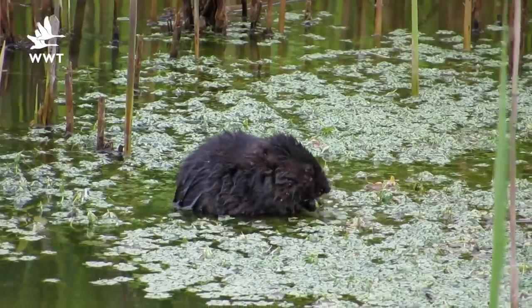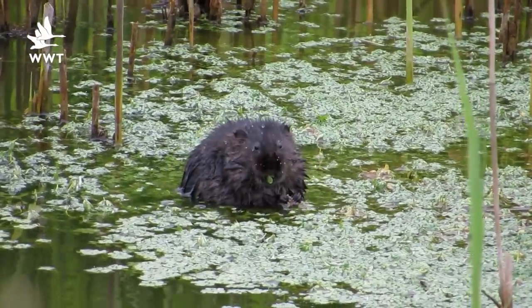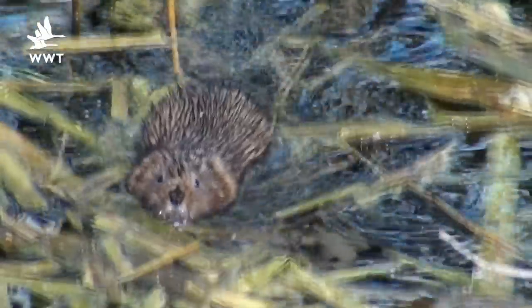Water voles are one of my favourite wetland species. They're quite a secretive mammal but people always remember their first sighting of one. They have quite a blunt nose and they're very cute and furry, and their ears are tucked into that fur. They also have a furry tail, so not the hairless tail like you would associate with a rat.